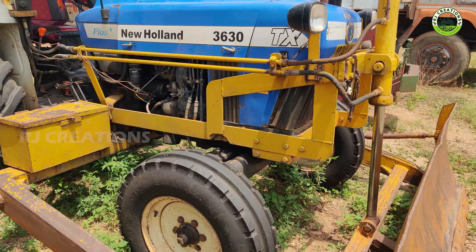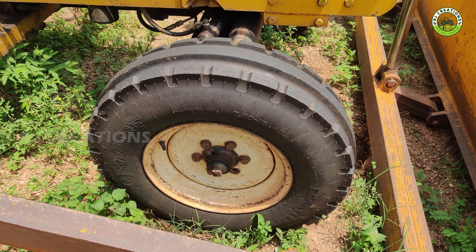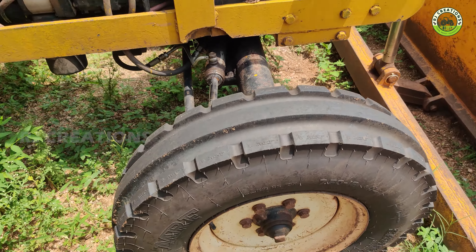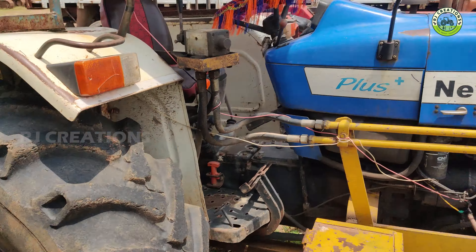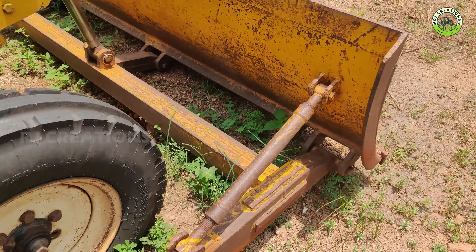It's a New Holland 3630. It's a plate bandy from the front tire. It's a plate bandy. The front plate.